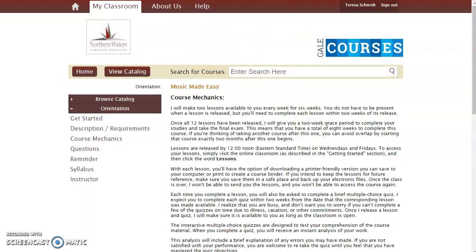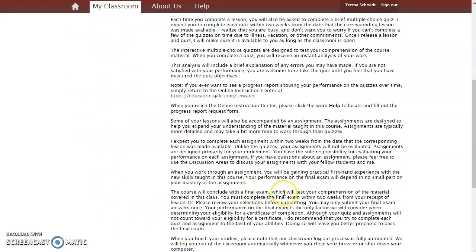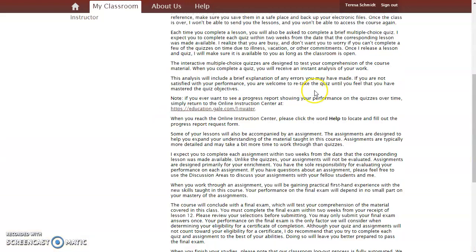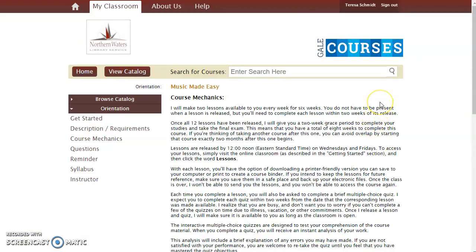So once you've registered for a course, you can come back into Gale Courses at any time, log into your account, and click on My Classroom, and that'll give you access to get right into your class. You'll also get email updates from your instructor when the class starts. I hope that gives you a good introduction to Gale Courses. There's a lot of really great content here, and it is all included with your library card, so please take advantage of it. Thanks.